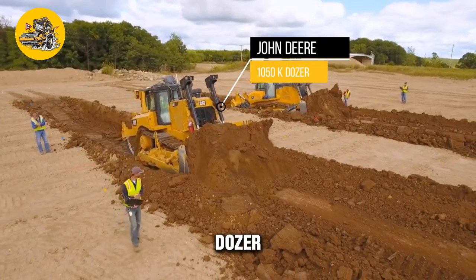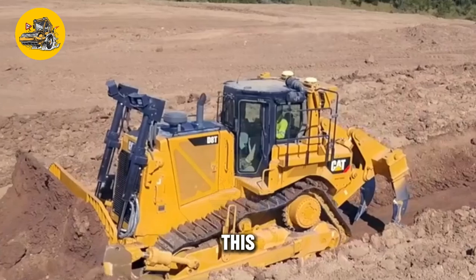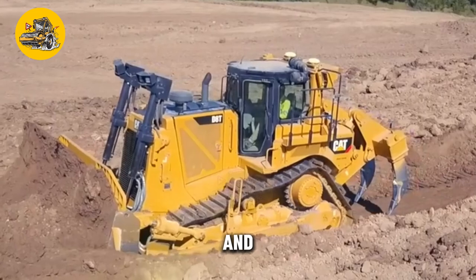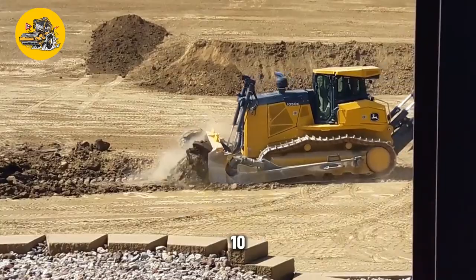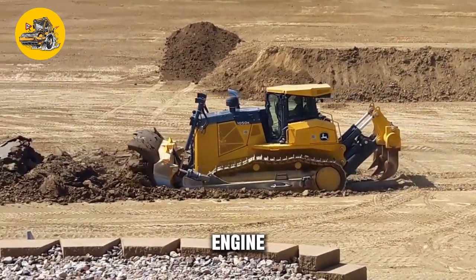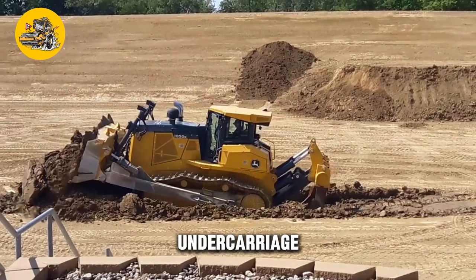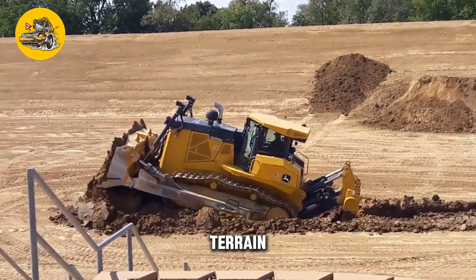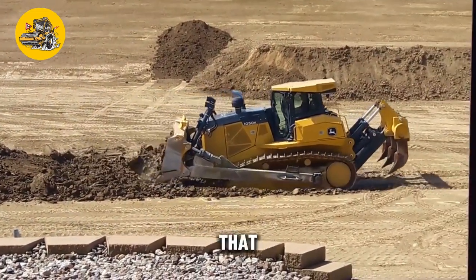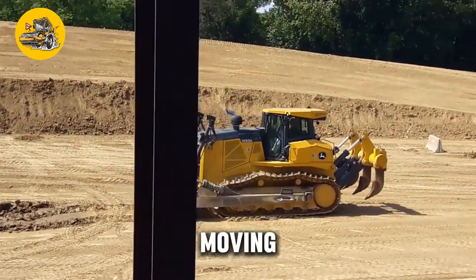The John Deere 1050K Dozer is a powerful and versatile machine designed for heavy-duty earth-moving and land-clearing applications. Equipped with a high-torque engine that provides ample power for pushing and moving heavy loads, it also features a durable frame and undercarriage that can withstand the rigors of tough terrain. The John Deere 1050K Dozer is ideal for use in construction, mining, and forestry industries, and is a versatile and efficient machine for earth-moving and land-clearing.